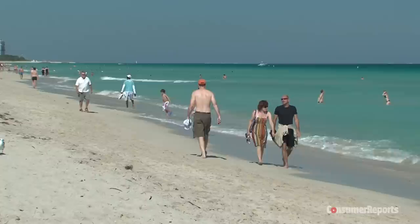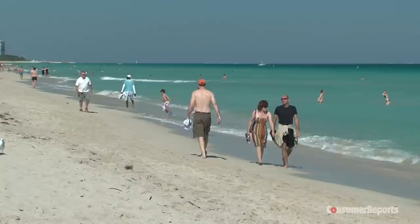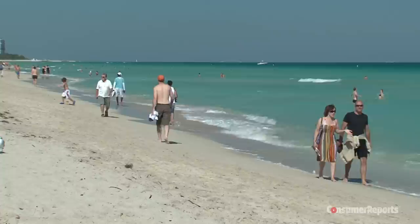Mineral sunscreens may be less likely to irritate your skin, but they're also less likely to provide full protection from cancer-causing ultraviolet A and B rays. We've found that year after year in our testing.